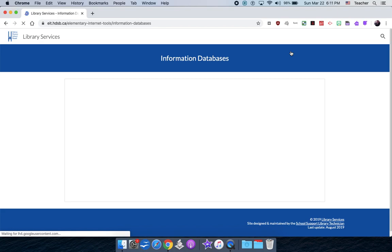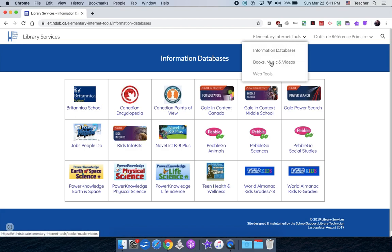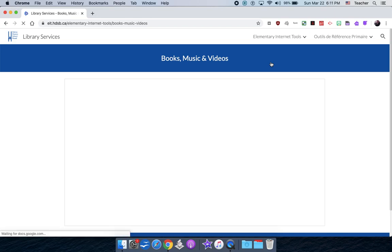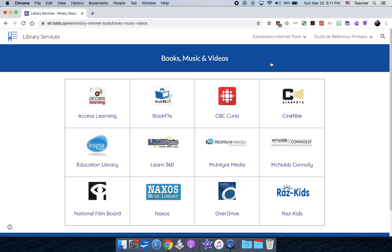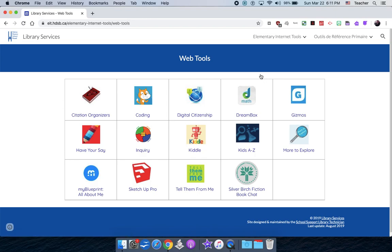As a general overview: the information databases are encyclopedias and things like that. The books, music, and videos section has other content, and depending on your division, some of these are better than others. The web tools are different things that educators have collected from the internet that we think are valuable and useful. Those are the three main areas.